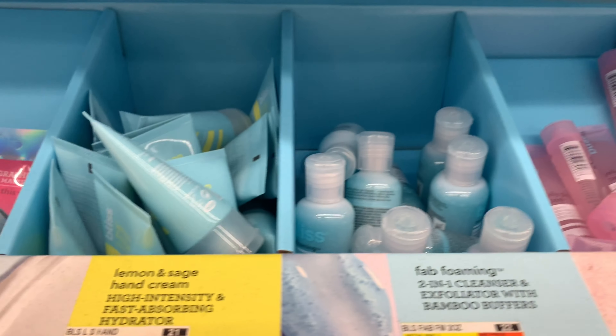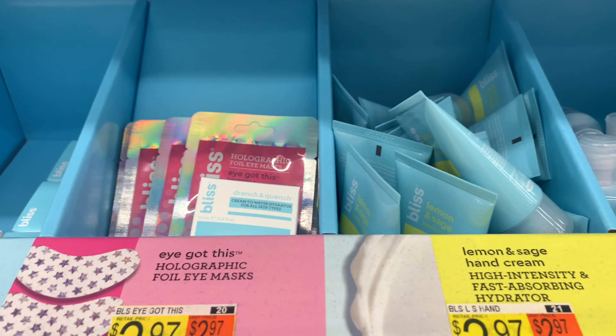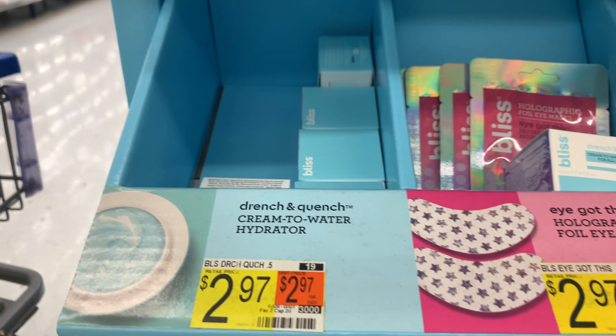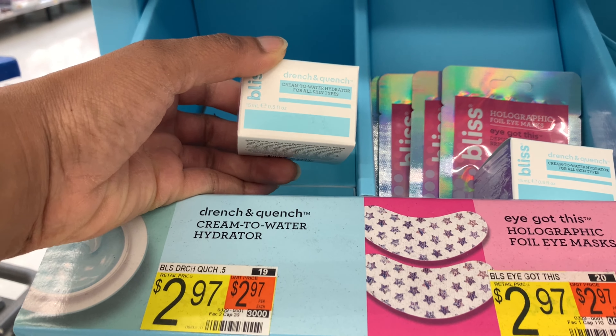They also have some cute travel sizes that you could take with you, ranging from three dollars and up. I'm thinking about trying the Drench and Quench water gel moisturizer at night, you know, for those times when your skin is feeling extra dry.